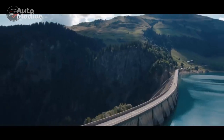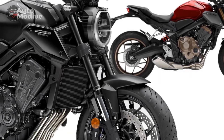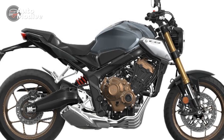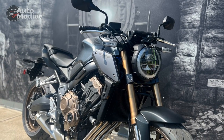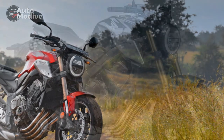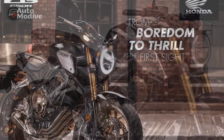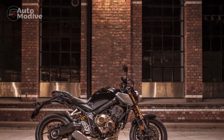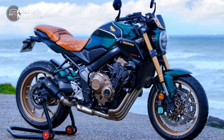Conclusion: In the world of middleweight naked sport bikes, the Honda CB650R stands as a shining example of what can be achieved when performance, style, and affordability converge. With its potent engine, superb handling, and eye-catching design, it caters to both seasoned riders seeking thrills and newcomers looking for a well-rounded entry into motorcycling. Whether you're carving through twisty roads, cruising through the city, or simply admiring its aesthetic beauty, the Honda CB650R excels in every aspect. It's a testament to Honda's commitment to engineering excellence and a celebration of the sheer joy of riding. For those in search of a motorcycle that offers an exceptional balance of form and function, the CB650R is a compelling choice that never fails to leave a lasting impression.